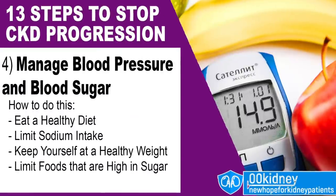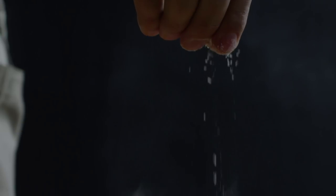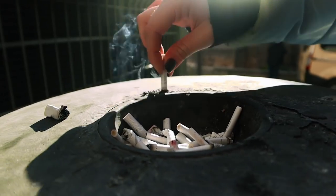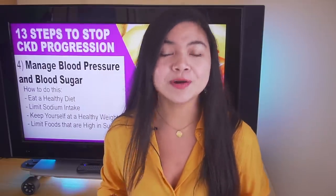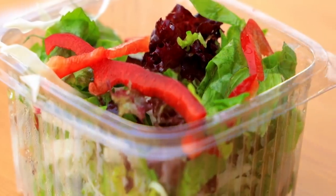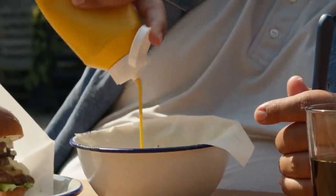Number 4: manage blood pressure and blood sugar. How to lower blood pressure fast and naturally? Eat a healthy diet, limit sodium intake, keep yourself at a healthy weight, be physically active, do not smoke, limit alcohol you drink, and get enough sleep. For healthy blood sugar: eat healthy, focus on eating only as much as your body needs, get plenty of vegetables, fruits, whole grains, and limit foods that are high in sugar and fat.